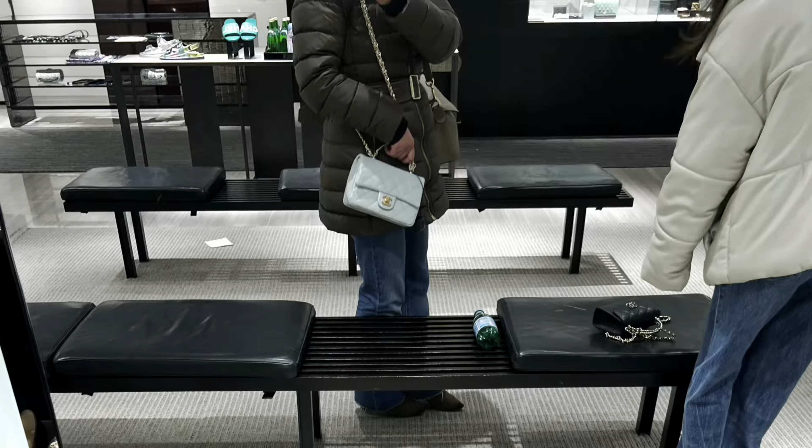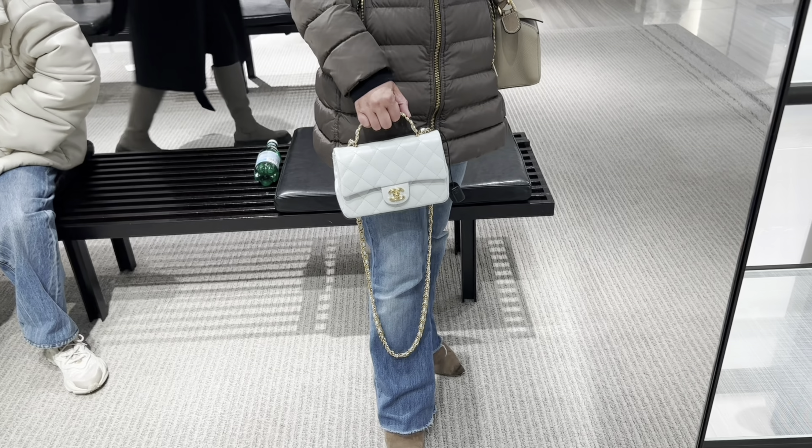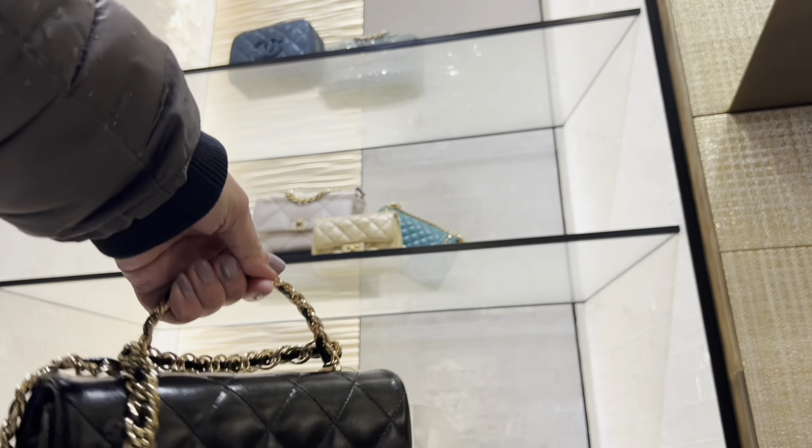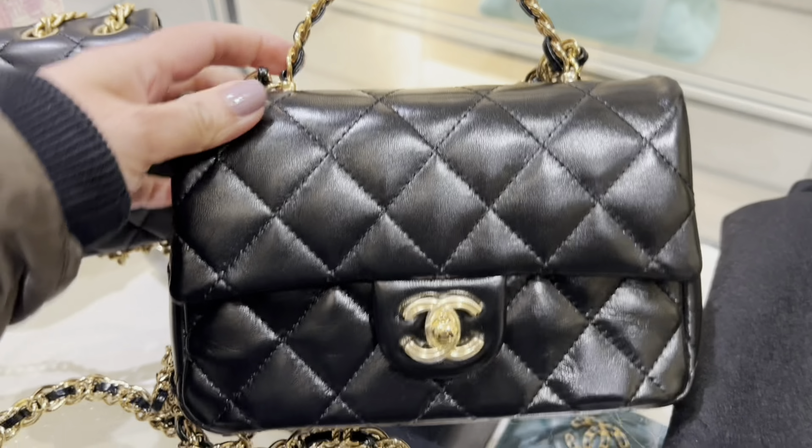So I can imagine if you put everything into this bag it will be a little heavy, so you'd better try it in person. It's also kind of pricey — I believe it was $5,900. The leather is a shiny lambskin, so it's very, very beautiful.